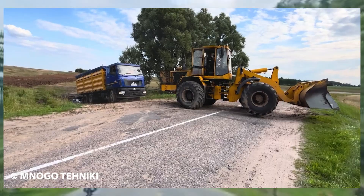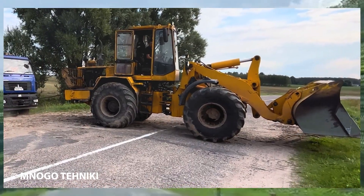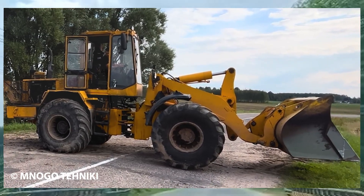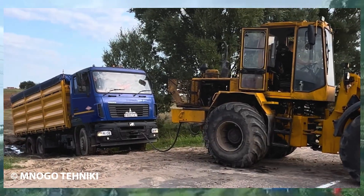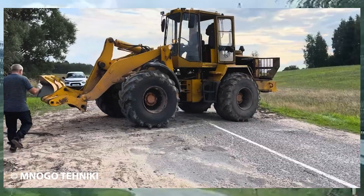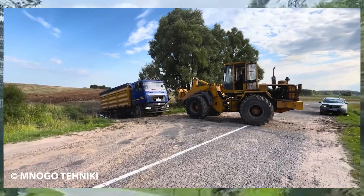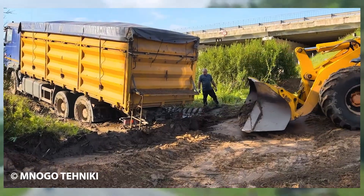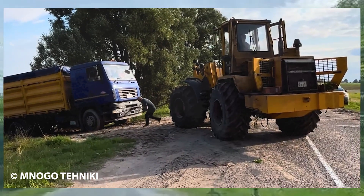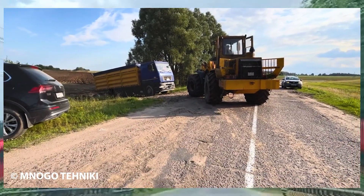A heavy truck found itself in an extremely challenging situation, bogged down deep in thick mud with its wheels almost completely submerged. Every attempt to accelerate only pushed the vehicle further into the ground, making escape nearly impossible. Multiple support machines were deployed, from excavators and tractors to other heavy-duty equipment, but all rescue efforts ended in failure. This dramatic scene vividly illustrates the raw and relentless power of nature, where mud can transform an ordinary road into a massive trap capable of defeating even the mightiest machines.